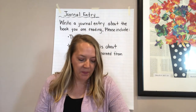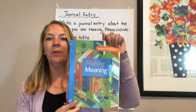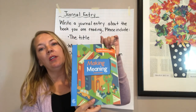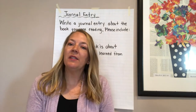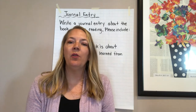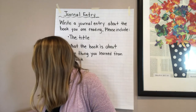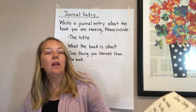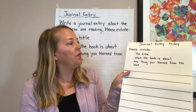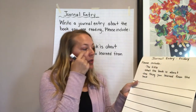Now I'm going to write what I learned about my book. If you have your 'Making Meaning' student response book from your teacher, you can get it out and write a journal entry in there. Or if you have the Seattle Public Schools packet with a journal entry page, you can write in there. If you don't have either of those, that's totally fine — you can just take a piece of paper and write on your own. Don't forget, we're going to include the title of the book, what the book is about, and one thing you learned from the book.